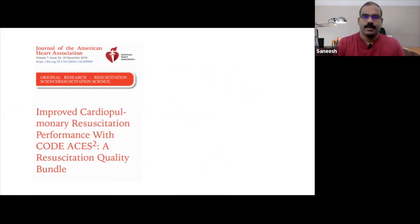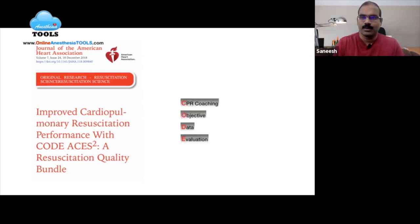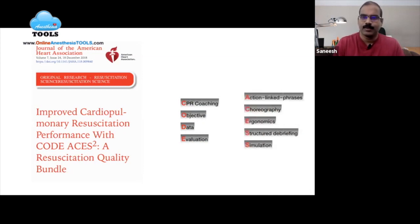A resuscitation quality bundle called Code ACEs 2 was evaluated and published in the Journal of the American Heart Association in 2018, comprising CPR coaching, objective data evaluation, action-link phrases, choreography, ergonomics, structured debriefing, and simulation.